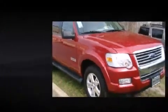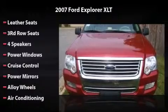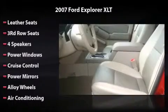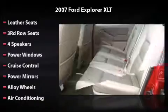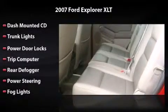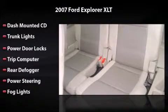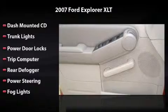Equipped with leather seats, four speakers, power windows, cruise control, power mirrors, alloy wheels, air conditioning, dash-mounted CD, trunk lights, power door locks, trip computer, rear defogger, power steering, and fog lights — owning this vehicle is a dream.